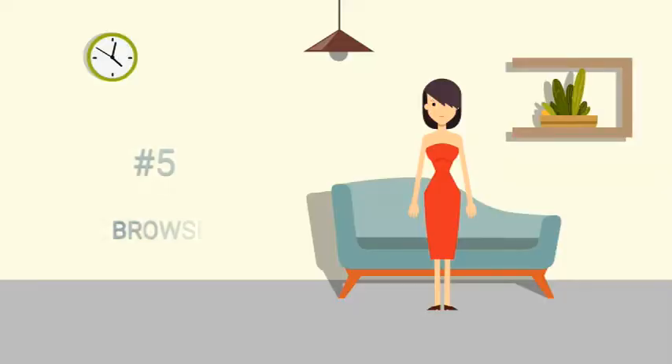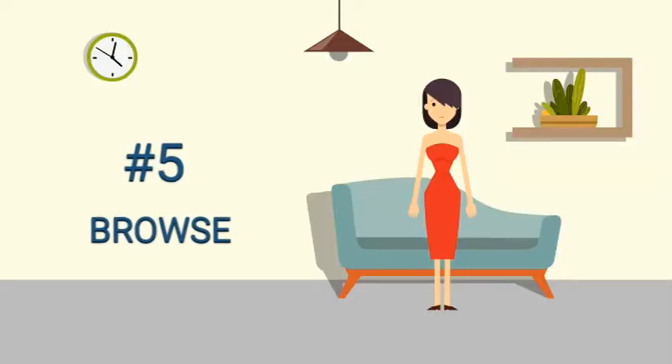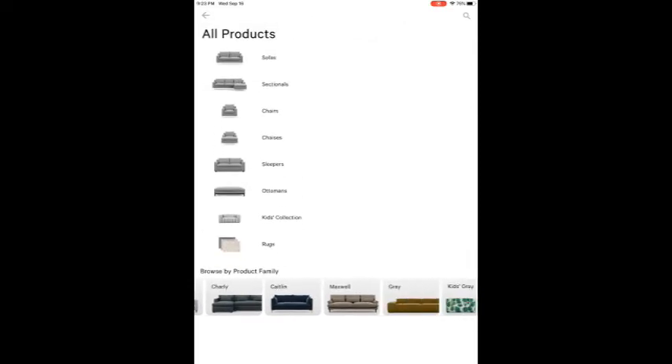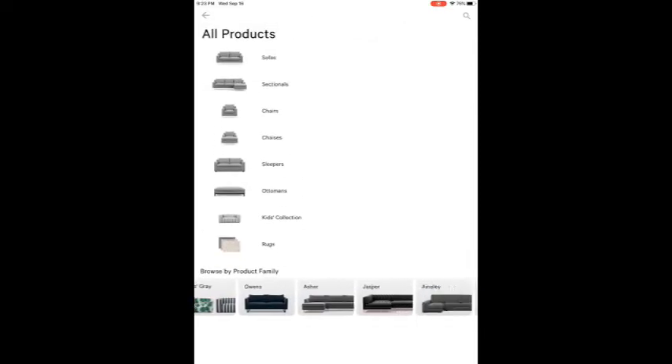Number 5: Browse. With this technology, I can browse all other furniture items to help me interior design my house.